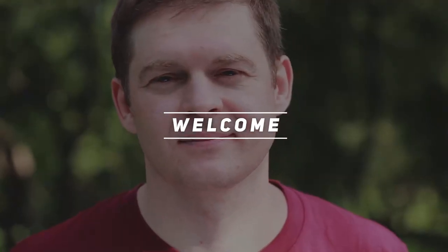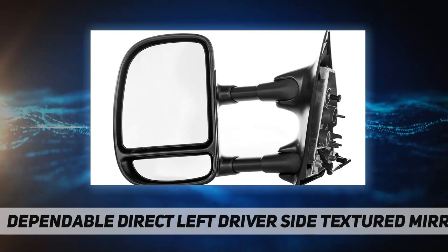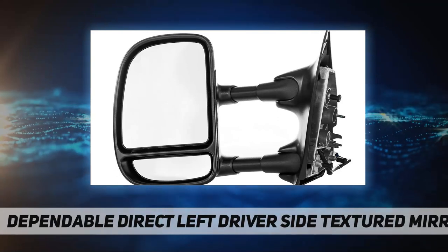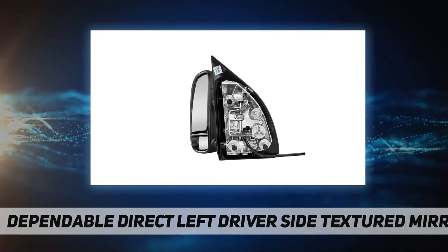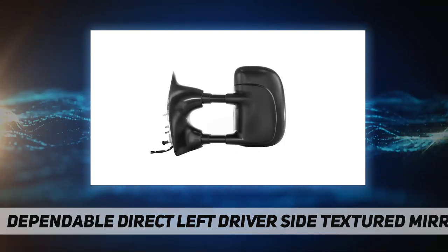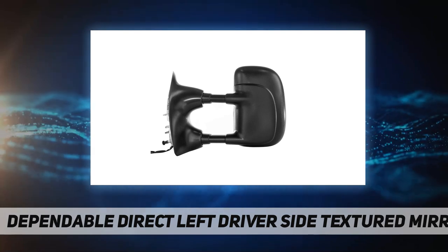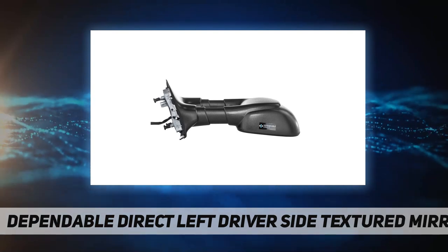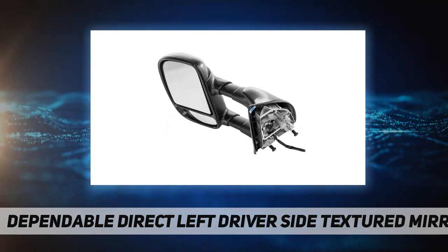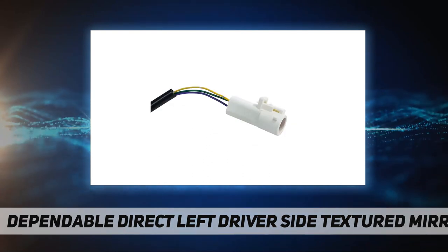Hey, welcome back to my channel. Dependable Direct left driver side textured mirror — superior quality. Dependable Direct replacement automotive side view mirrors are an economical and quality alternative to high-priced OE mirror assemblies. All Dependable Direct parts are manufactured using high quality materials and designed to meet OEM specifications.